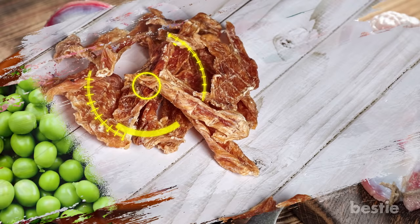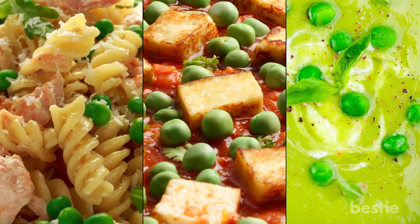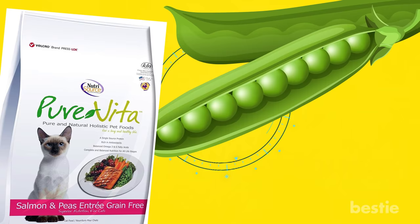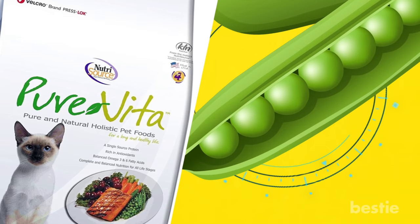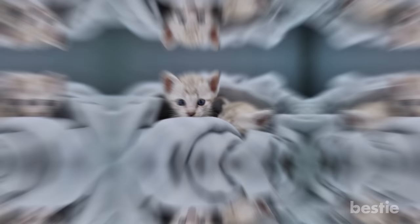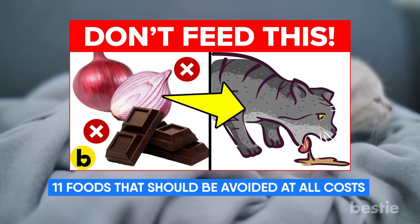Peas. This one may come as a surprise to many of you — yes, you can feed peas to your cat. For humans, peas are a great source of protein and help control blood sugar and digestion. Green peas are high in fiber, vitamin C and A. Peas in cat food are nothing new; you may have noticed that some cat foods include peas in their commercial production. Cats enjoy peas in different forms like frozen, fresh or cooked. If your kitty is new to peas, try adding a couple of slightly mashed, cooked peas to their food before working up to fresh peas, as it can help ease digestion of a new food. If you're curious about which foods you should not give your cat, check out our video about the 11 foods that should be avoided at all costs.